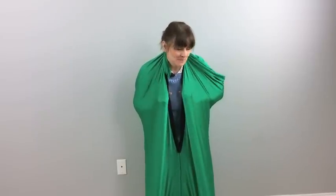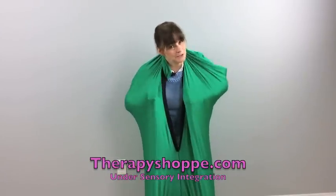This is going to be one of my shortest videos, but this is a size large and you can apparently get this at TherapyShop.com. I'm not an affiliate, I don't make any money on this, but I thought it was really cool if you've got somebody in your classroom that could use this.